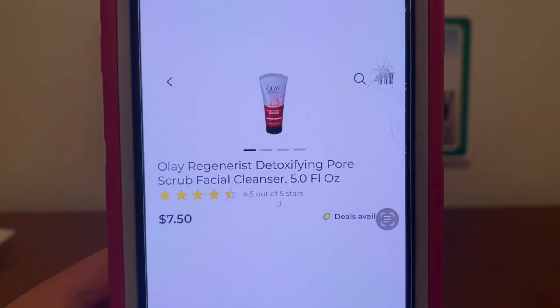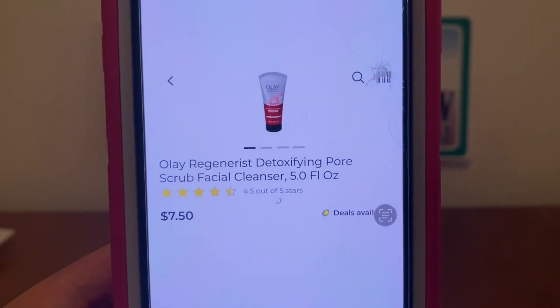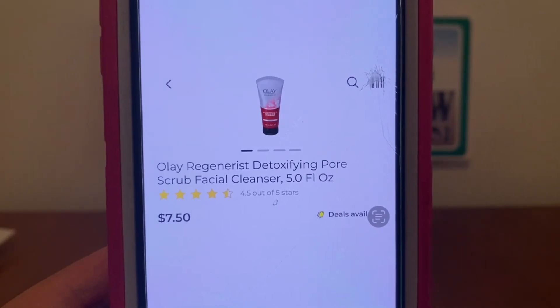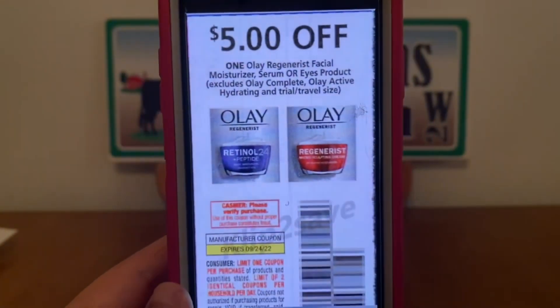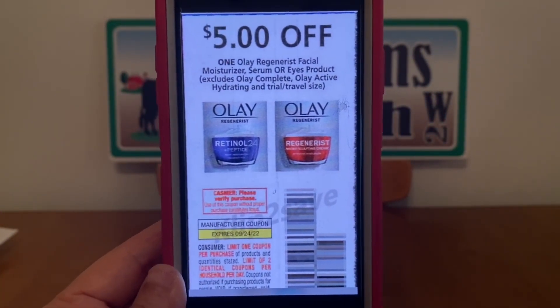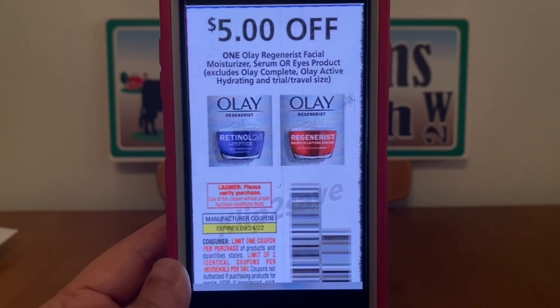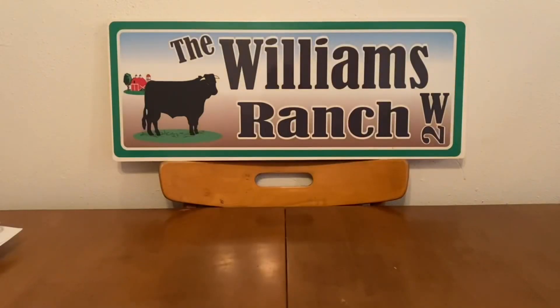We've got the Olay Regenerous Detoxifying Pore Scrub Facial Cleanser. This is the five fluid ounce tube and they run $7.50. Pick up one for $7.50. This $5 paper coupon is attaching, giving you the Olay for $2.50 out of pocket. Excellent deal for Olay products.